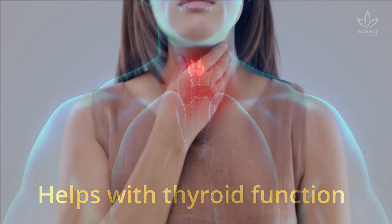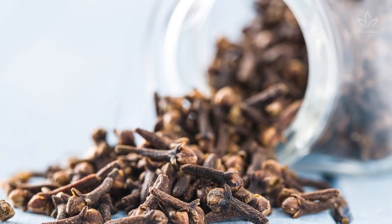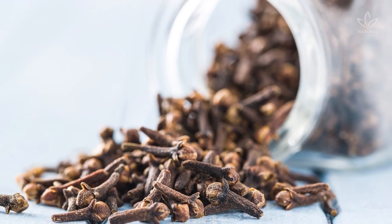Helps with Thyroid Function: Do you suffer from hypothyroidism or hyperthyroidism? Clove can help you with that, since it acts to prevent and treat these thyroid disorders.